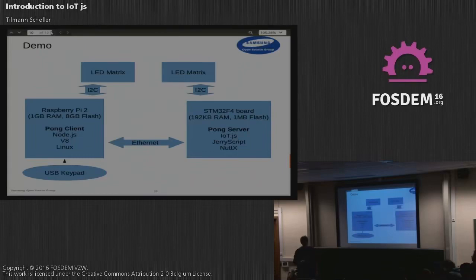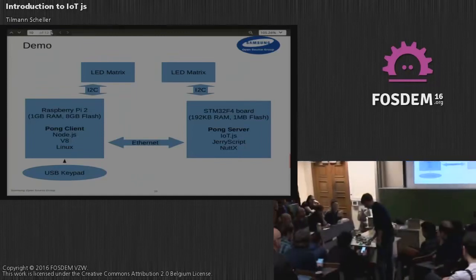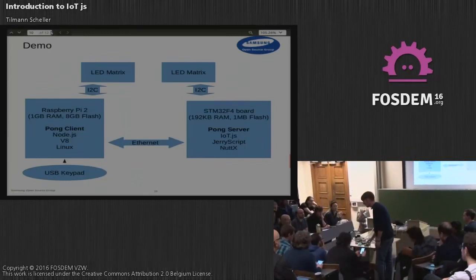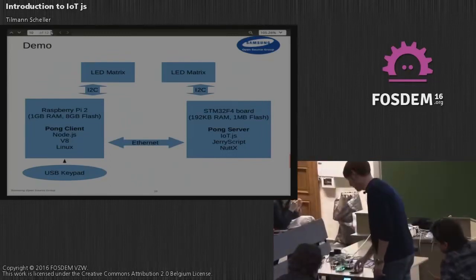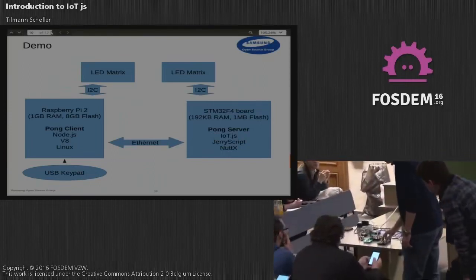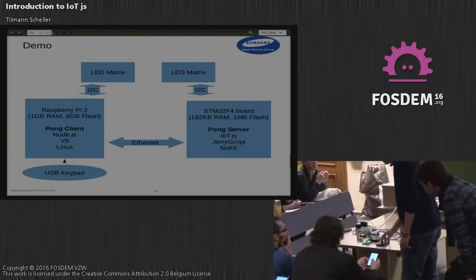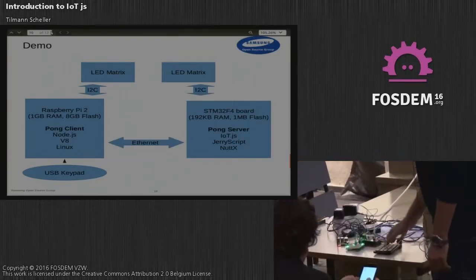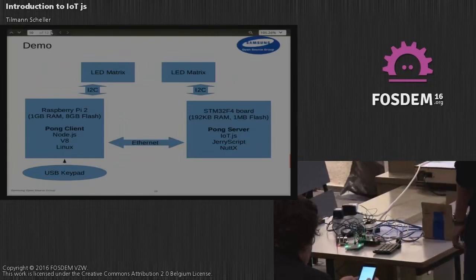I can show you how it actually works. It's quite smooth, actually — sending a lot of packets back and forth between the two devices.